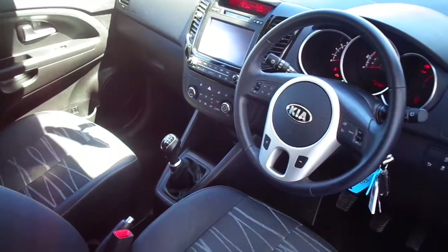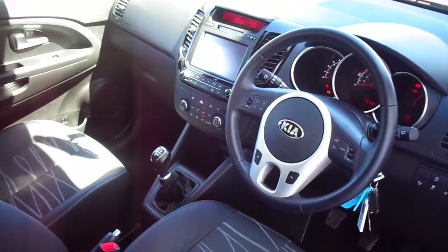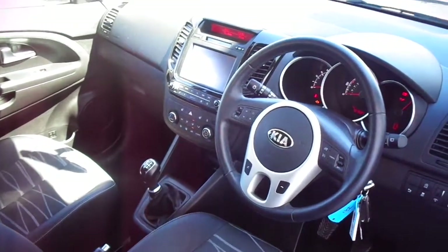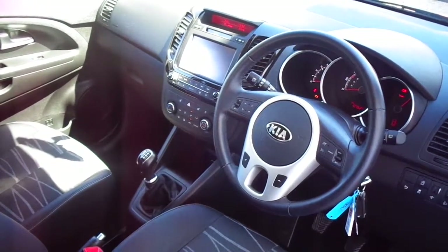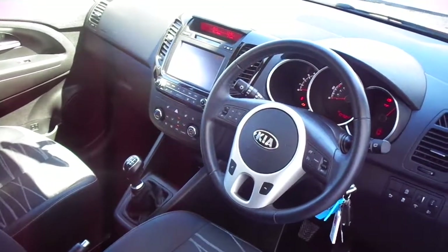If you would like to have a test drive or speak to us about any finance options available, please call us on 0141 849 500. You can visit our website at www.PhoenixCar.co.uk where you can speak to one of our specialists online, or come and visit us in person and have a test drive. We are situated behind the Showcase Cinema in Paisley at the Phoenix Industrial Park. Thank you very much and hope to see you soon.